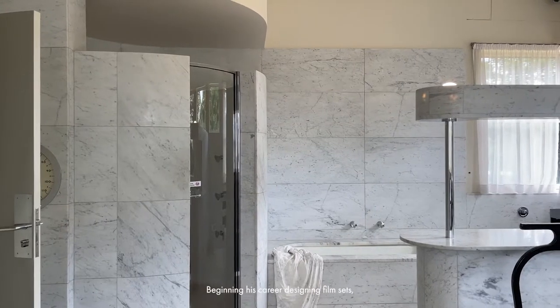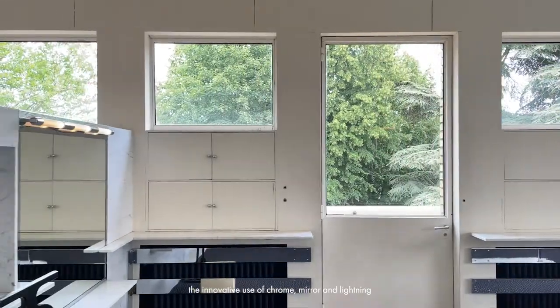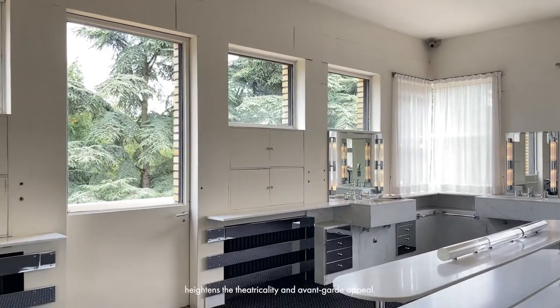Beginning his career designing film sets, the innovative use of chrome, mirror, and lighting heightens his theatricality and avant-garde appeal.